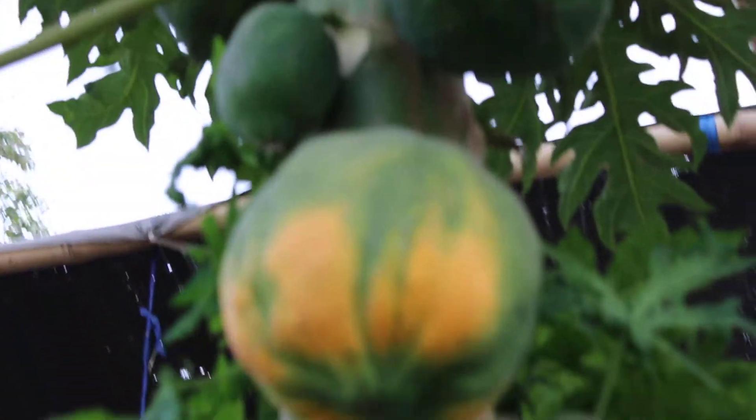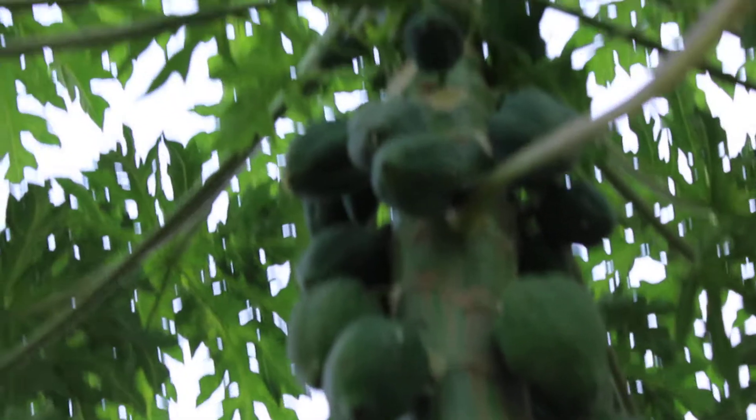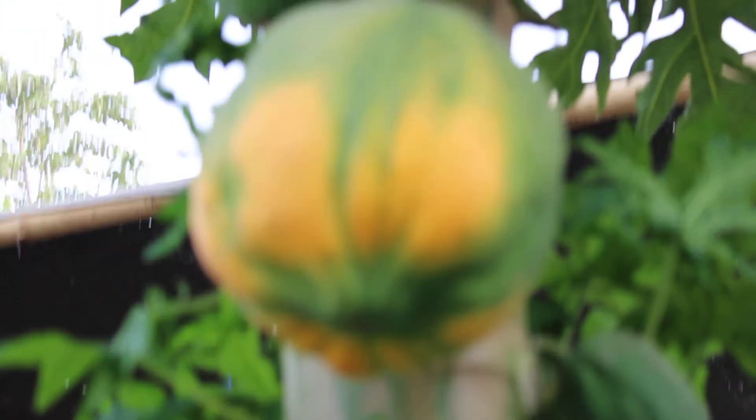You see, many are there. This is my papaya tree. You see how big this papaya is — it is nearly about 2 kg.